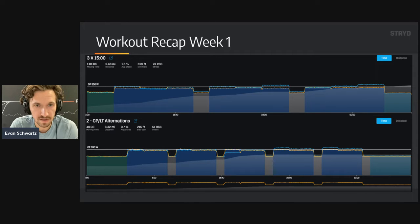The first workout was three times 15 minutes with some slight variations in incline, running right at that sub-LT power. The second workout for that week was called CP-LT alternations — the goal was to run two minutes right at critical power and then three minutes right at LT, for five total repeats, mixing in a little incline and some flat. I felt pretty confident in week one that things were right in line based on the testing data, and I felt my critical power was also right on track.